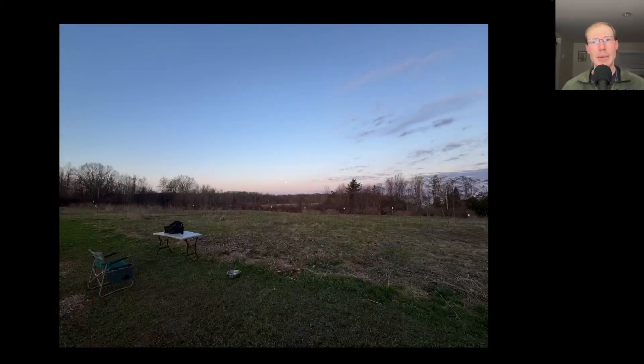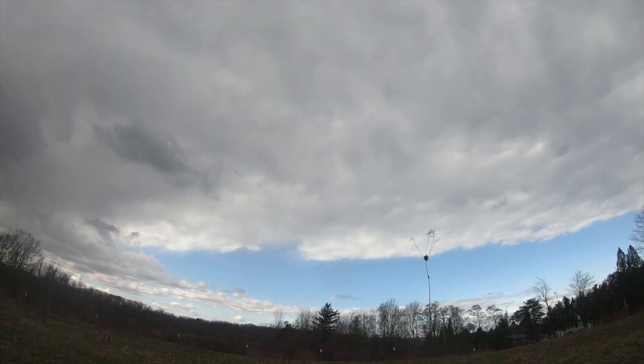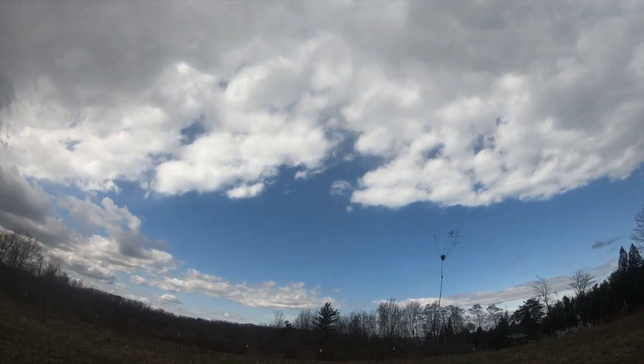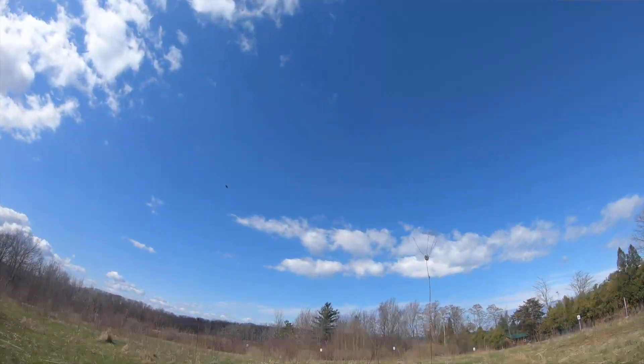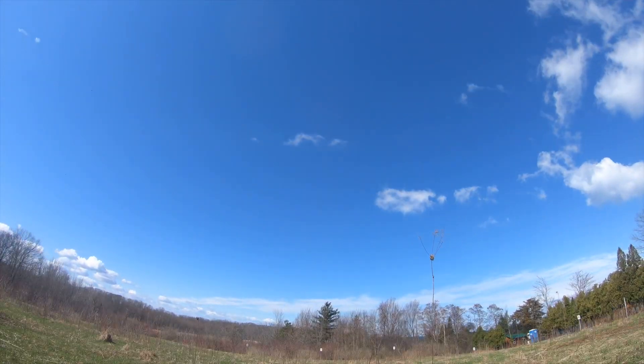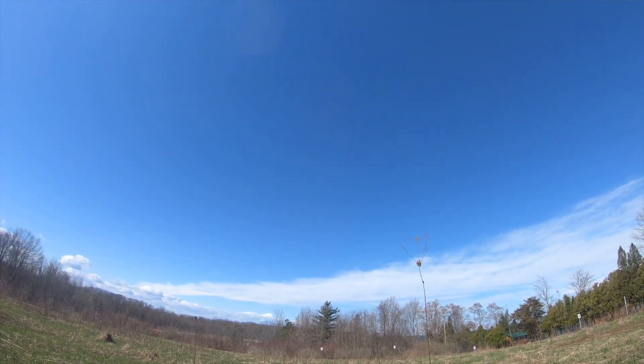Hey everyone, this is David Brown with the migration update for April 15th, 2025 from the Derby Hill Hawk Watch. It was a beautiful, warm, calm, mostly sunny morning, although it quickly began to cloud over and the winds became moderate to strong out of the southwest. As the morning went on, we had some periods of sun and clouds and winds became stronger from the southwest and then eventually shifted more westerly.